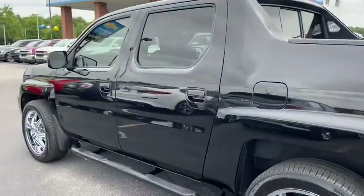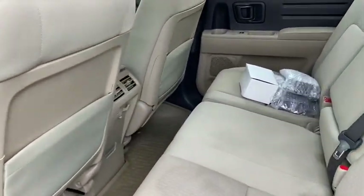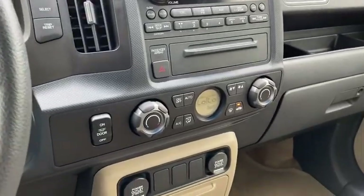This vehicle has less than 90,000 miles. Here are some of this vehicle's great options: traction control, dual airbags, power steering, AM FM stereo with in-dash six-disc CD changer, four-wheel disc brakes, center armrest.